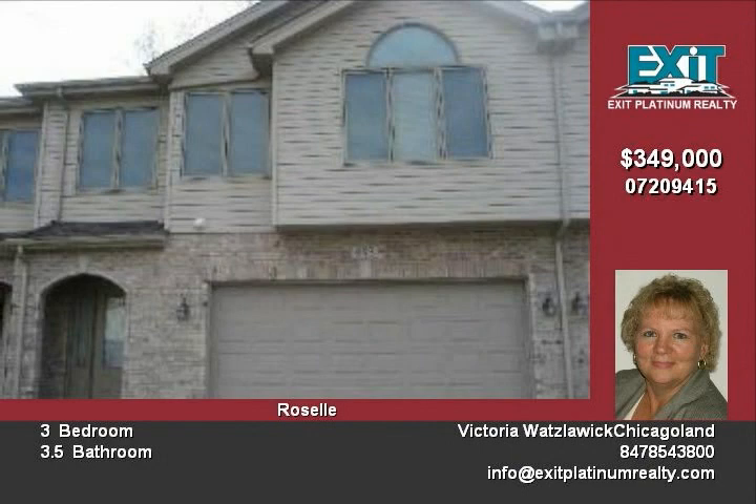To soothe away the day, enjoy the master bath. It has a whirlpool tub and separate shower. Enjoy entertaining in the family room — it has been professionally finished.